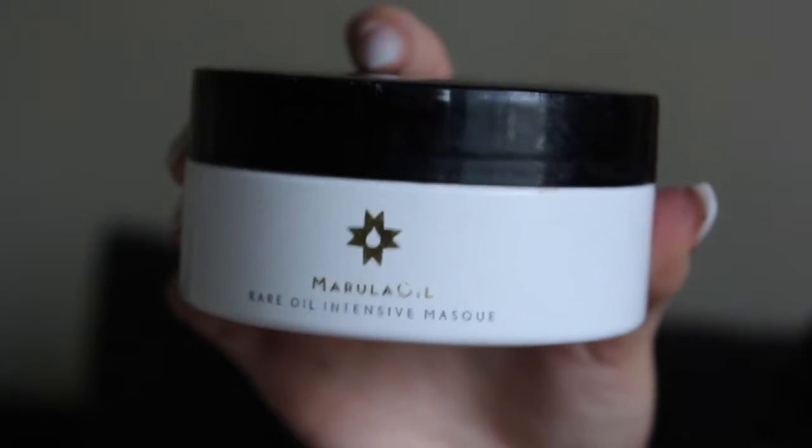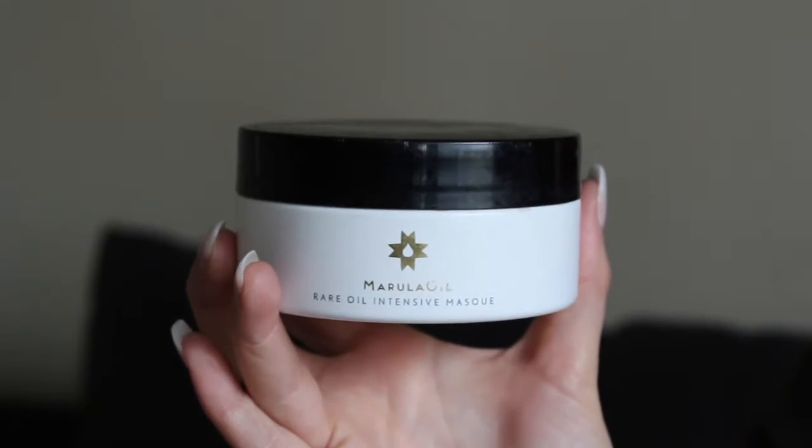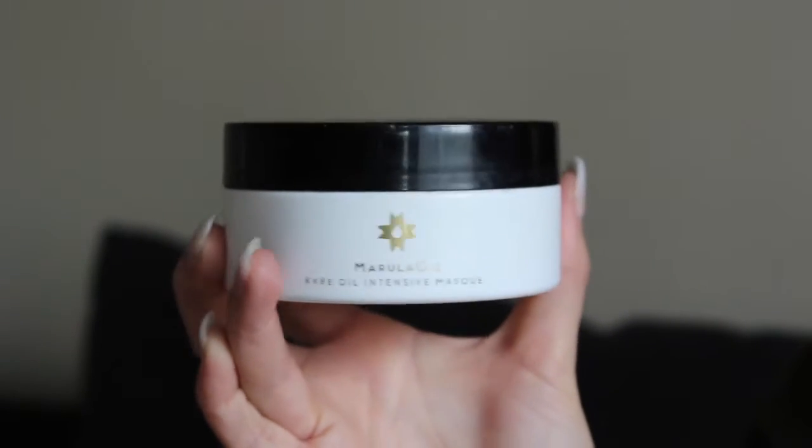One of my favorite things to use whenever I'm in the shower and I really need to deep condition my hair because it's starting to feel a little rough — this is a Marula oil-based hair mask by Rula. I don't use this every day, but when I really need that extra moisture to make my hair feel silky and smooth, this is it. It's called the Marula Oil Rare Intensive Mask and it comes in 200 milliliters, so you get quite a bit of product. I'll take about a quarter-size amount, run it through the very ends of my hair, let it sit while I shave and exfoliate, and then just rinse it out.